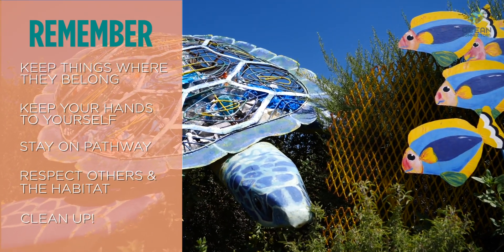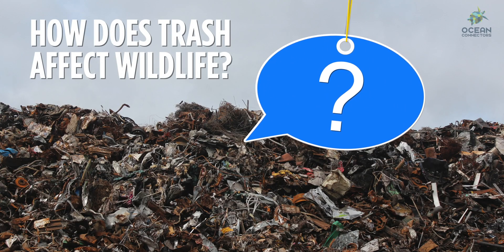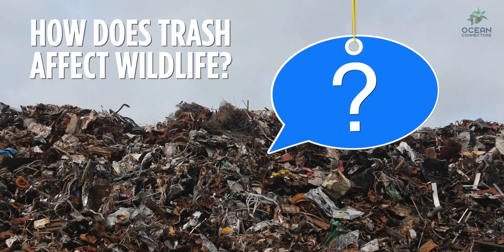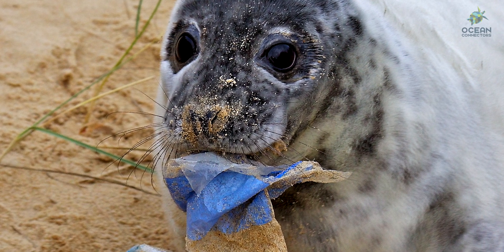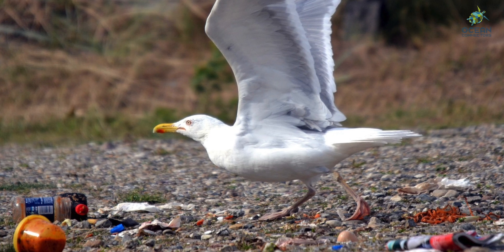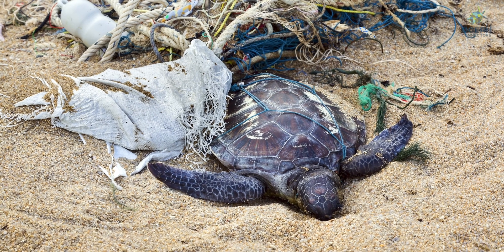Trash can be a really big problem. Do you know why? Many animals mistake it for food and eat it. This can make them sick or even die. So please be careful to never leave any trash behind when you explore the outdoors.